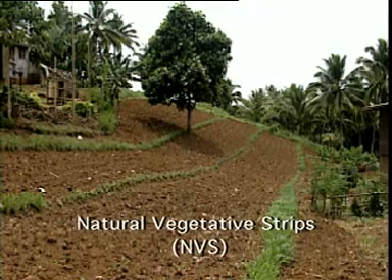Some time ago, I heard about a new technology called NBS, or Natural Vegetative Strips. I adopted the technology in my field and I have observed that it requires less labor to establish and it's effective in controlling soil erosion.